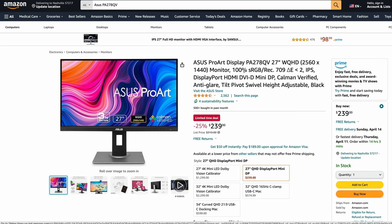Here's the Asus ProArt Display PA278QV. This is only 2560 by 1440, so it's a 1440 monitor. But it's only $239. With the resolution and not having blurry text — some people have issues, some people don't — this is kind of a good middle ground at $239 if you want 1440.